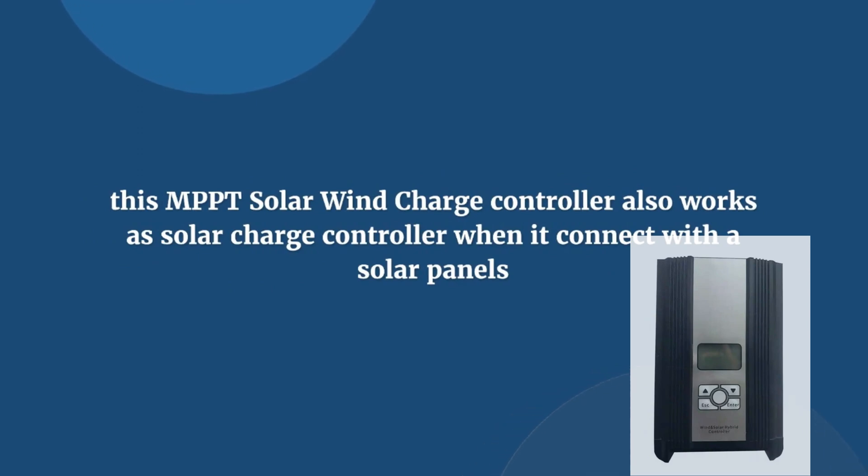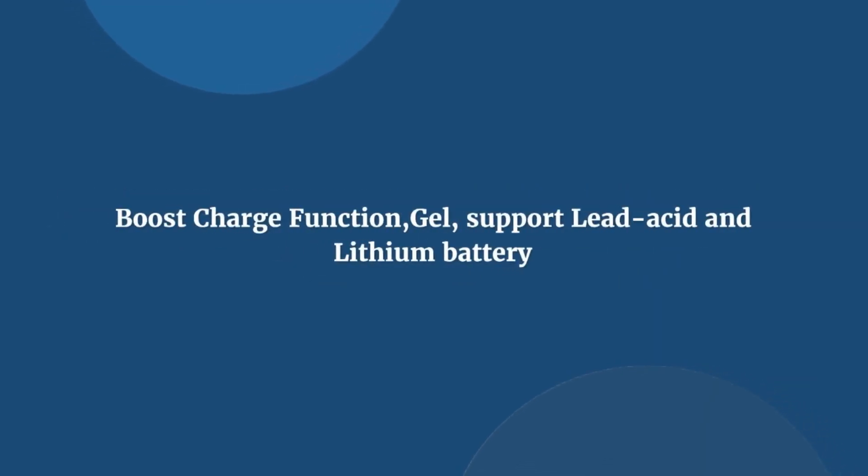This MPPT solar wind charge controller also works as a solar charge controller when connected with solar panels. It is built with a boost charge function and supports charging gel, lead-acid, and lithium batteries. Check the links below to find more of the best wind controllers.